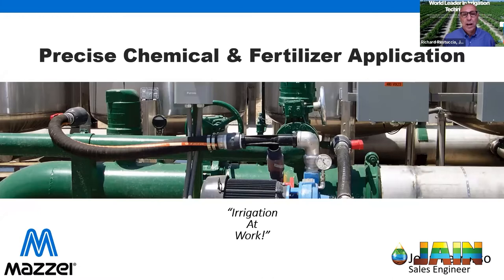Welcome and thank you for joining us for another episode of the Jane Irrigation Training Series. I'm Richard Restucia, Vice President of Water Management Solutions, and we're here to talk about precise chemical and fertilizer application — a subject we've covered a few times over the last few months. More and more people want to learn about the different ways to apply fertilizer.